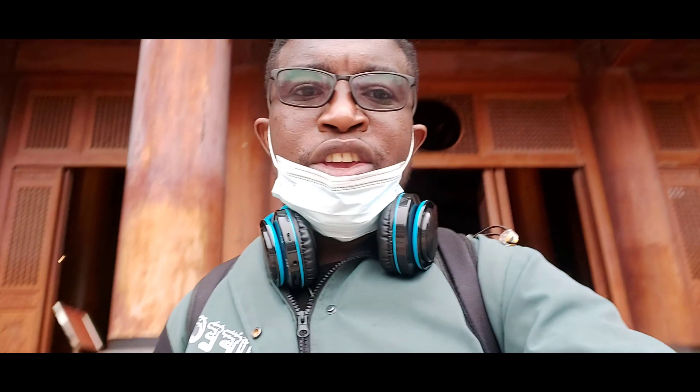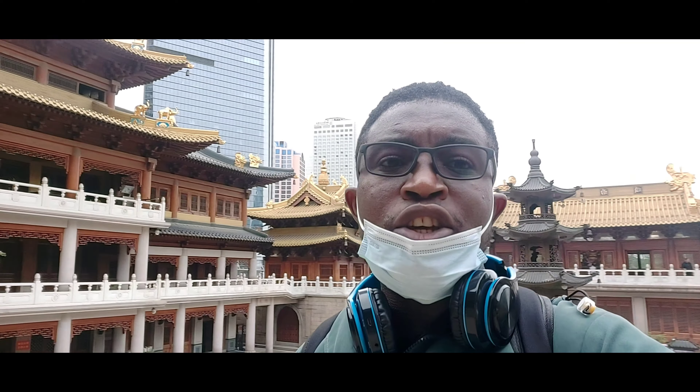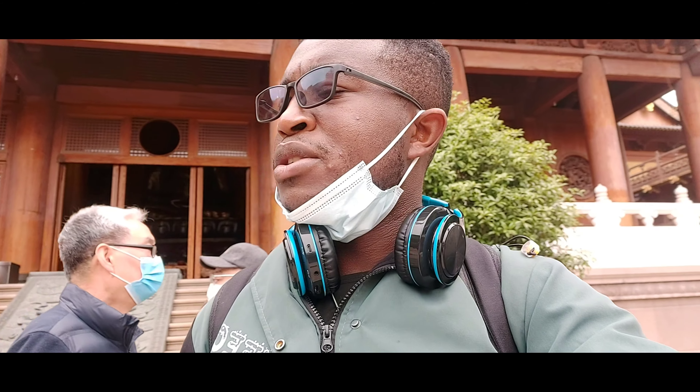We are here at Jing'an Temple. You can see the temple is right at the city center — you can see the tall buildings all around. The worship environment might not be as serene and quiet as the Longhua Temple. So if you want a really serene, quiet environment, it would be more preferable to go to Longhua.